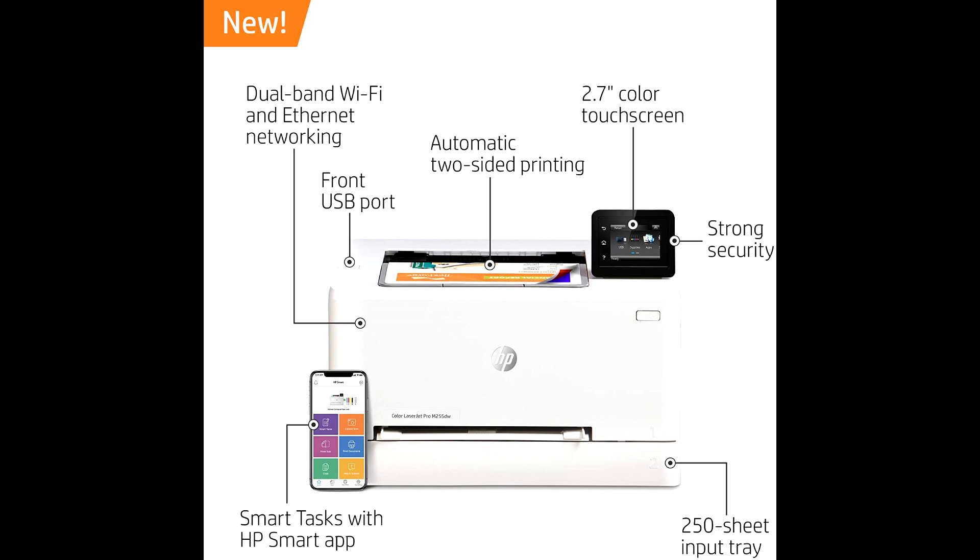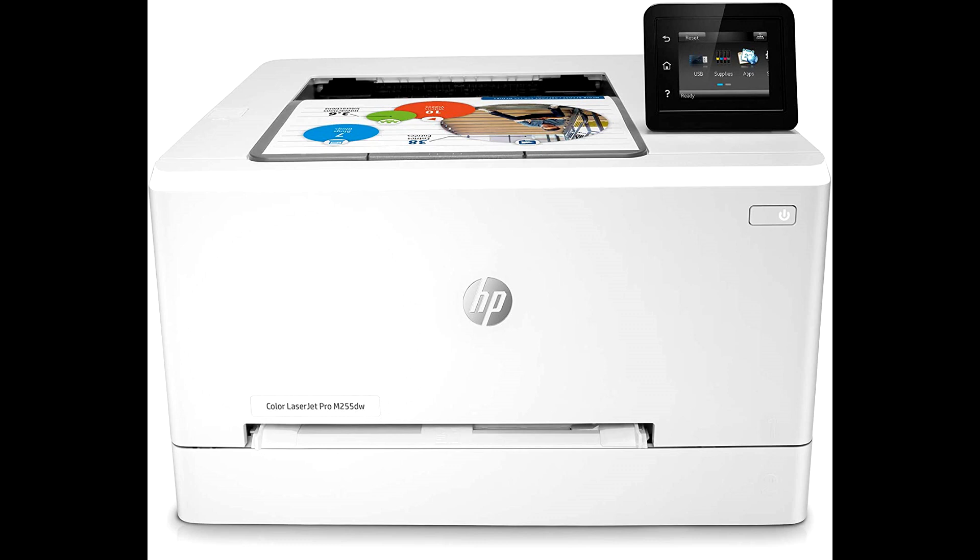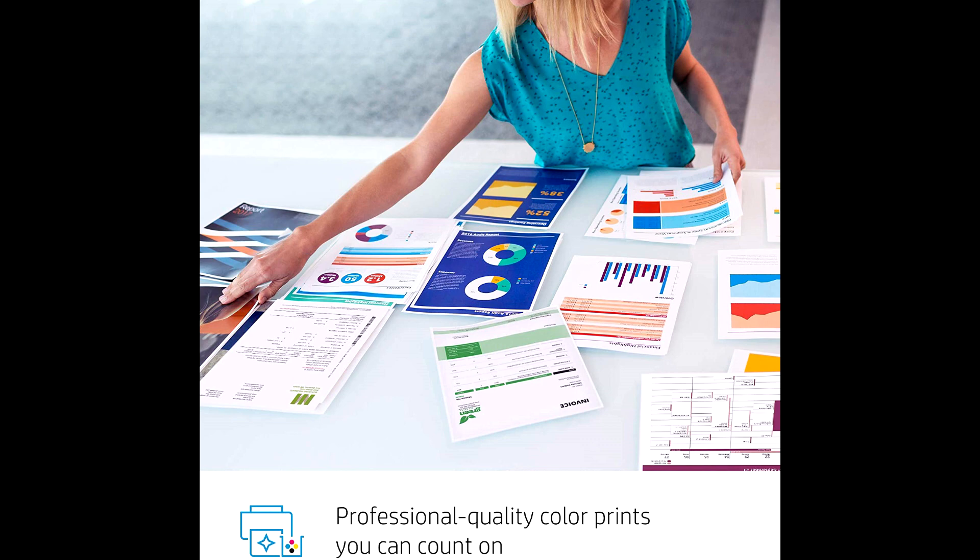Help protect your HP printer and sensitive business data with built-in security essentials that help detect and stop attacks. Have confidence in your connection with steady performance from dual-band Wi-Fi.